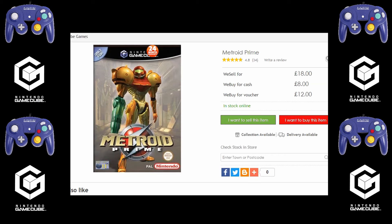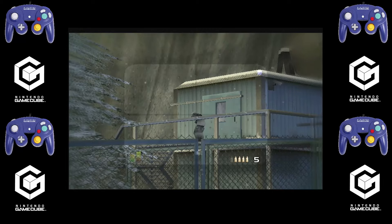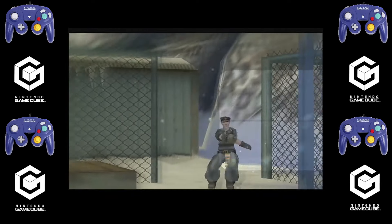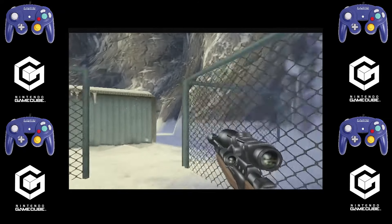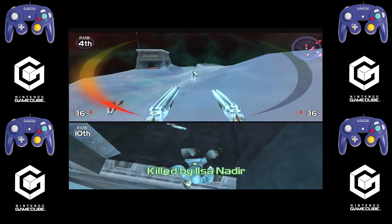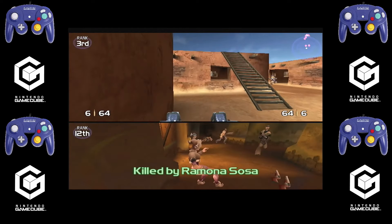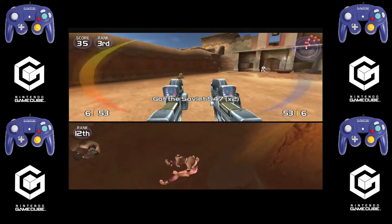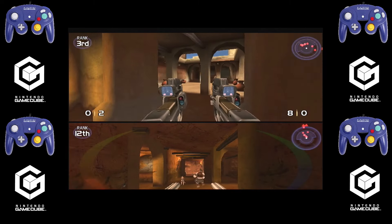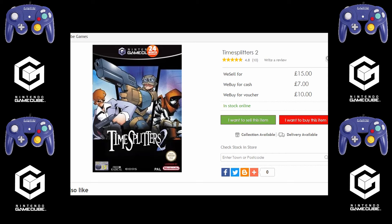I'm suggesting you spend £15 on TimeSplitters 2 — a game made by the team that made GoldenEye, who went off and formed Free Radical. You'll see a lot of GoldenEye features in terms of how it feels, but it's so much more: a frantic, fantastic multiplayer game with a good story too. There was a sequel, though I didn't like it as much. Whether another sequel comes out or not, I don't know. But for £15, definitely find a copy of TimeSplitters 2 — it's a first-person shooter, really fast and frantic, with four-player local multiplayer on the GameCube.